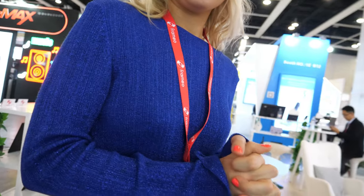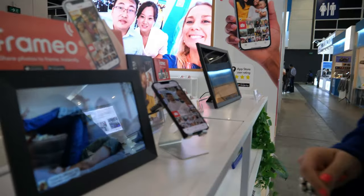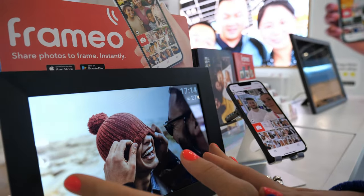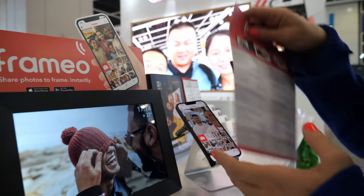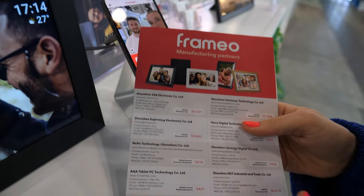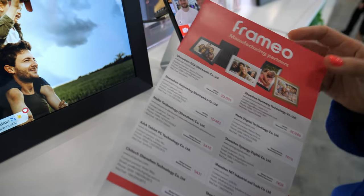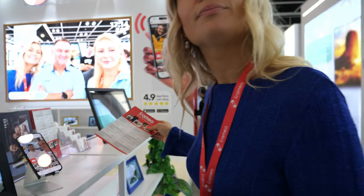We work with different factories that make the frames. We sell our software to our Chinese manufacturing partners and they sell to brands all around the world. Our biggest market is the US and Europe. We have more than 60 different factories that have bought the Framio license, and they are selling to brands all around.